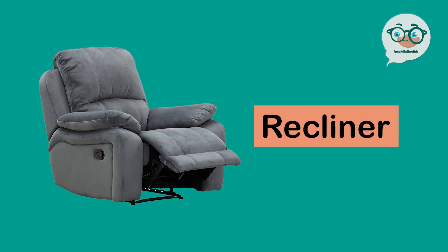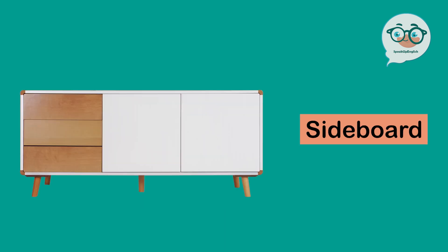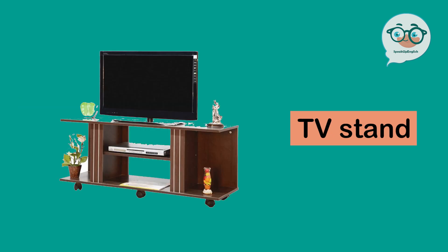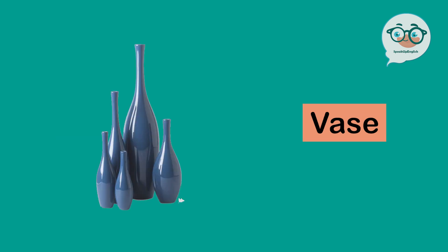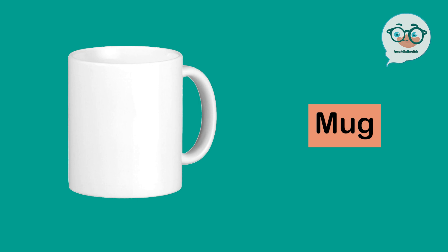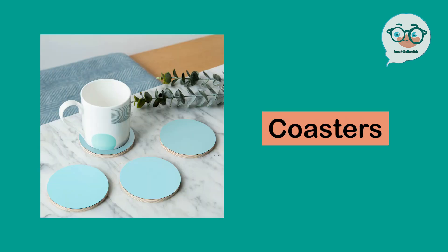Recliner. Sideboard. TV stand. Wall clock. Vase. Mug. Coasters.